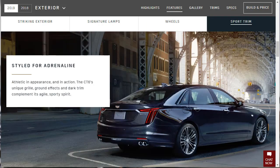Speaking of Sport: the CT6's new grille, ground effects, and dark trim complement its agile sporty spirit. Look at the ground effects and bodywork. What they mean by dark trim is that normally around the windows it would be chromed out, but here it's all blacked out — what BMW calls Shadow Line.